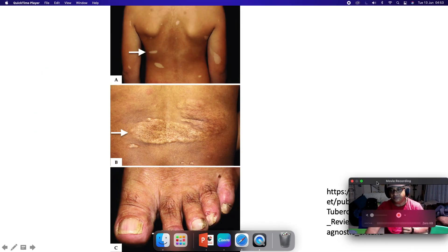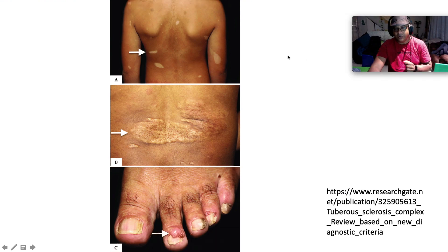Here we can see some of the clinical manifestations. This is a beautiful ash-leaf spot — an ash-leaf macule, hypopigmented. This is a beautiful shagreen patch on the back — it looks like peau d'orange with an orange-peel texture when you feel it.